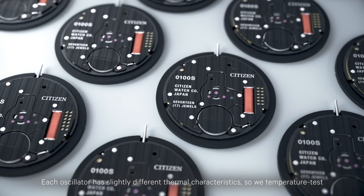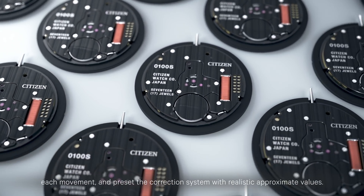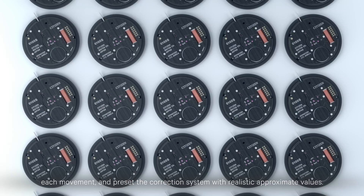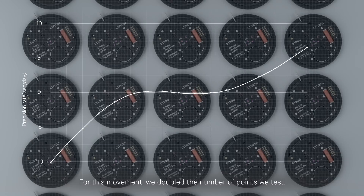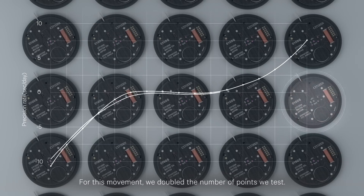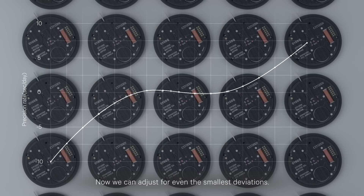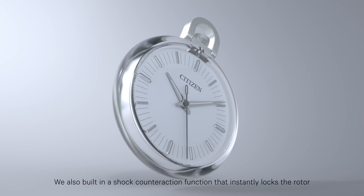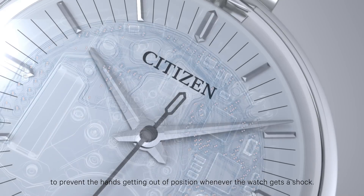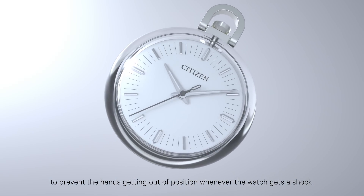Each oscillator has slightly different thermal characteristics, so we temperature test each movement and preset the correction system with realistic approximate values. For this movement, we doubled the number of points we test. Now we can adjust for even the smallest deviations. We also built in a shock counteraction function that instantly locks the rotor to prevent the hands getting out of position whenever the watch gets a shock.